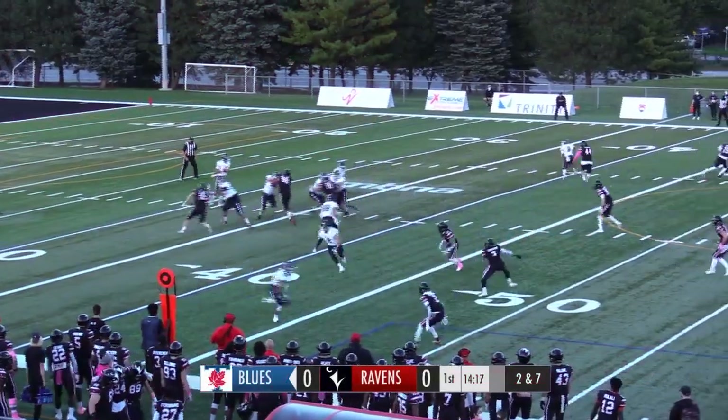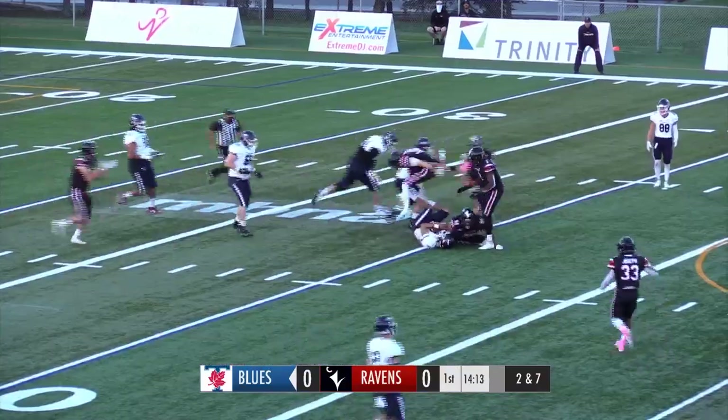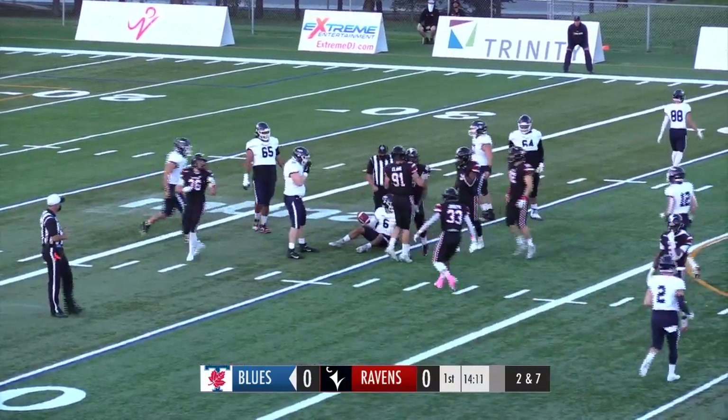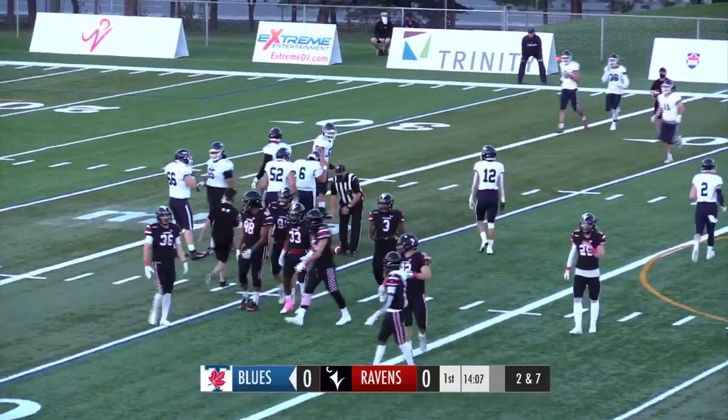2nd and 7th, Sequeira looking to pass once again. He'll step up and he'll try to scramble and he's being taken down there. That is number 98, sorry, Trey O'Brien with the tackle.